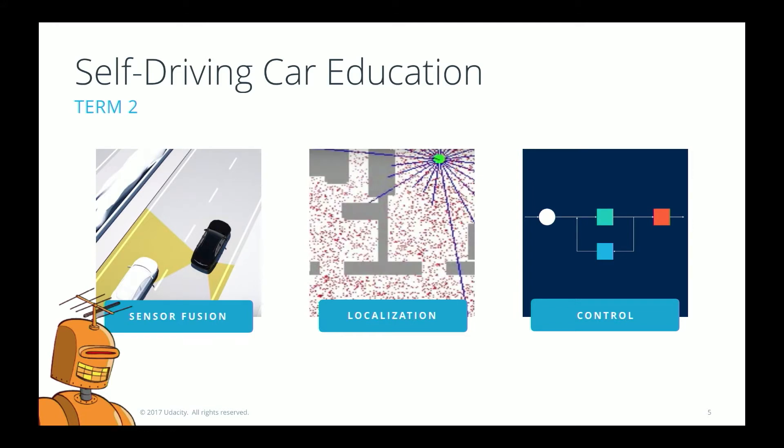The next term is another three months, pretty intensely focused on robotics. We start with a month on sensor fusion — the science of taking LiDAR data and radar data and fusing that together to help the vehicle understand what the environment looks like. If the LiDAR says a pedestrian is here and the radar says the pedestrian is over there, you have to figure out how to fuse that data and understand what the world really looks like.